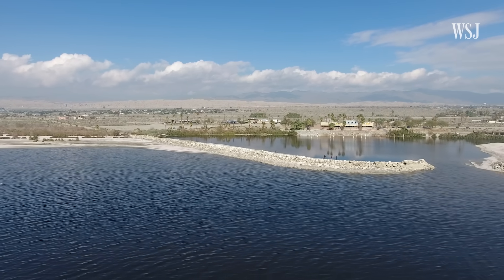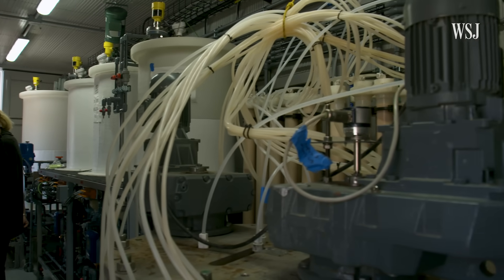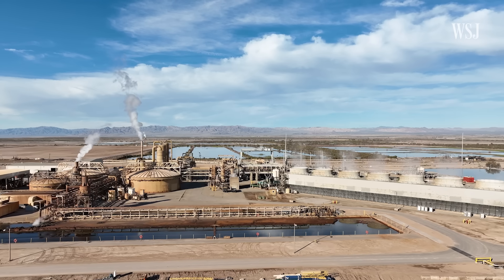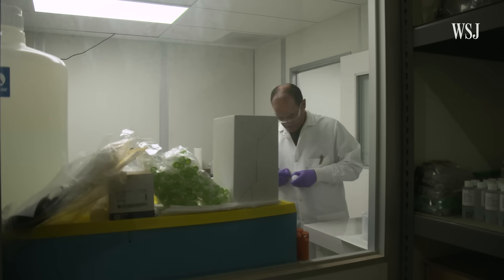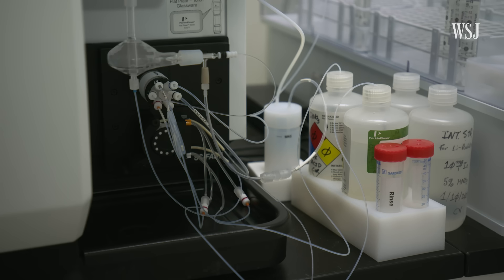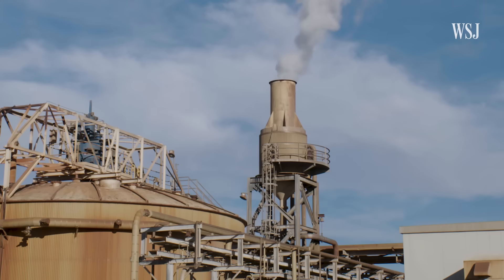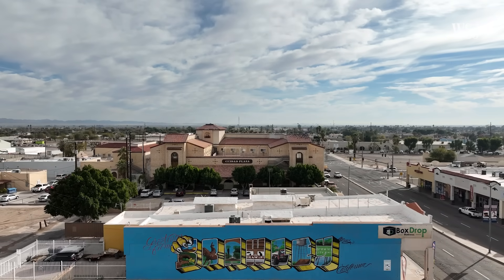But seizing that opportunity isn't easy. Getting to all that lithium requires new tech to stand up against the corrosive conditions. At stake is hundreds of billions of dollars worth of lithium and thousands of white-collar jobs. Here's how companies are racing to develop new ways to extract lithium from this toxic lake, and whether that will provide a lifeline or be a threat to the surrounding Imperial Valley.